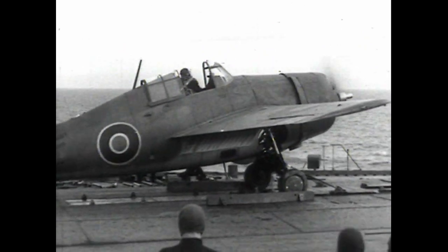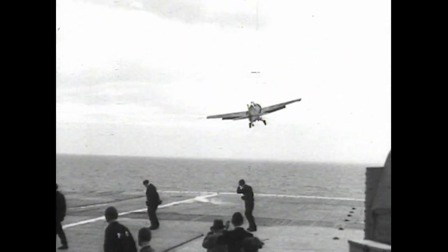Another American aircraft, the Hellcat, doing an assisted takeoff from HMS Trumpeter.